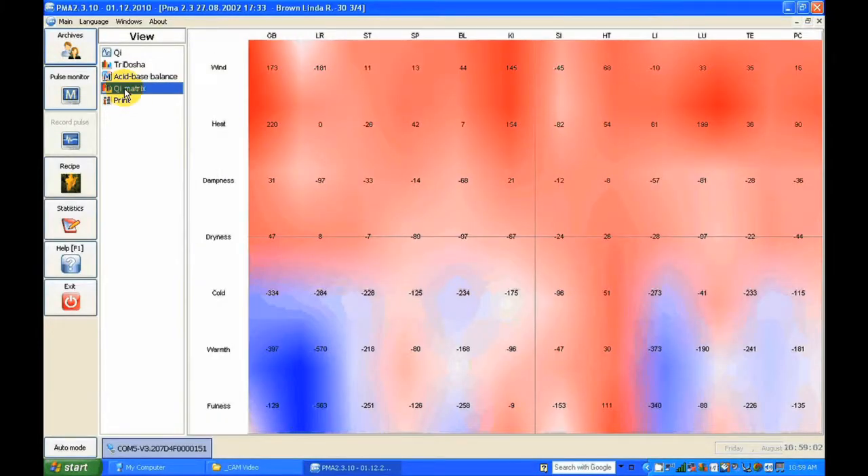Then we can see the matrix, which represents what kind of energy is in the five elements. Blue is more cold, red is more warm. We can see what kind of energy is in each meridian — on the top showing the meridians, and on the side what kind of energy flows in each. For example, on the gallbladder meridian we see a minus fullness — not enough fullness — and a lot of wind and heat.